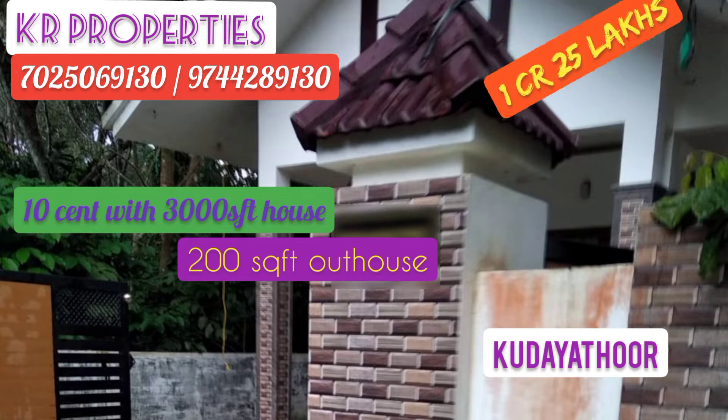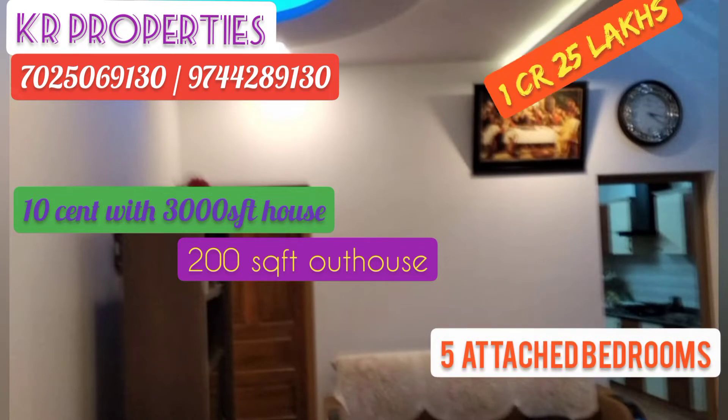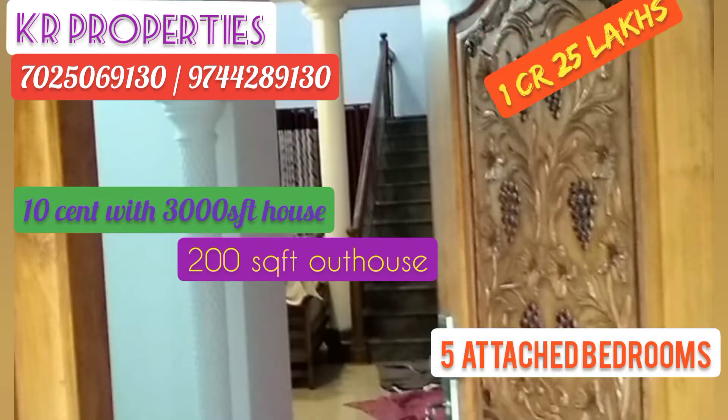The basement is 3,500 square feet. There are 5 bedrooms.